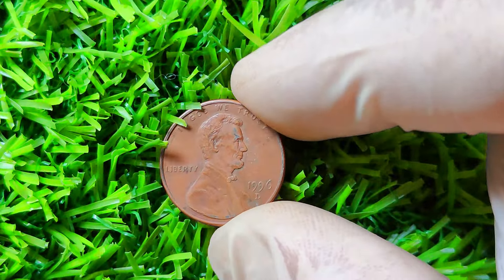1996 D Lincoln penny — a coin that could potentially be worth over a million dollars. Yes, you heard that right, a penny worth a fortune. The 1996 D Lincoln penny is a coin that was minted at the Denver Mint in 1996. You might be thinking, how can a penny from just a few decades ago be worth so much money? Well, the key lies in its rarity and condition. This particular coin is known for having a very unique and specific error that makes it extremely rare.